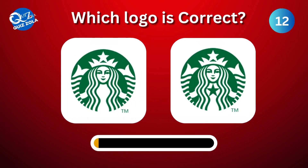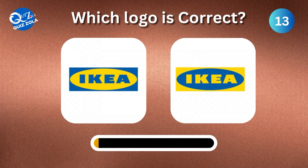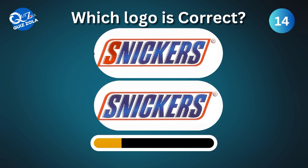Which one here is the real Starbucks logo? Can you identify the true IKEA logo here? Which one is the authentic Snickers logo?